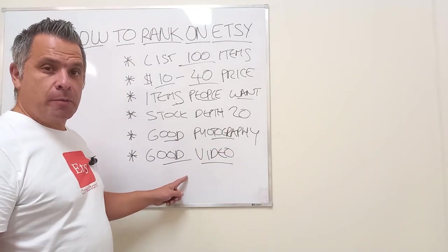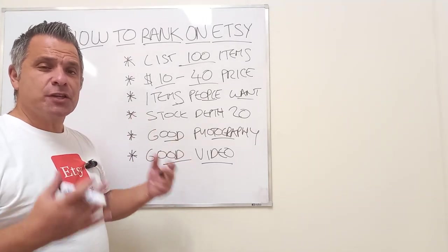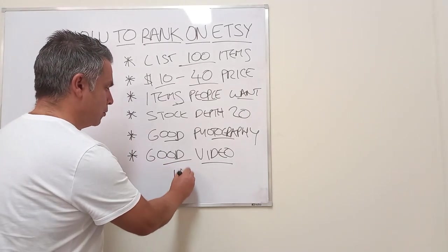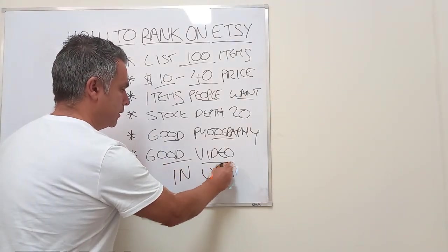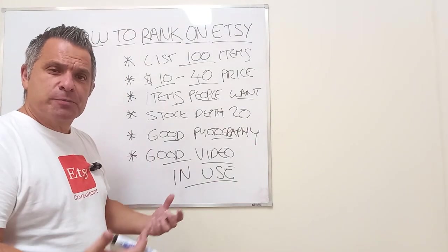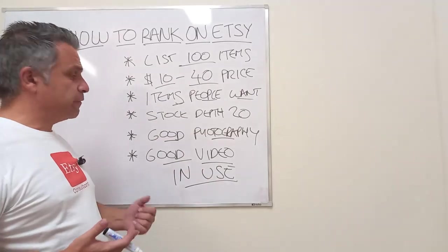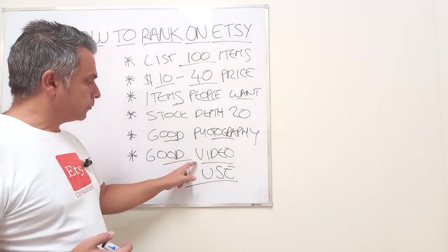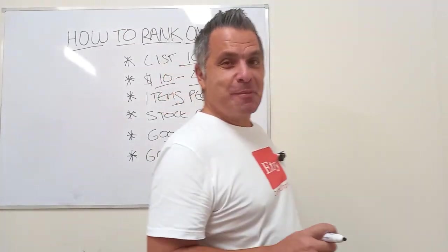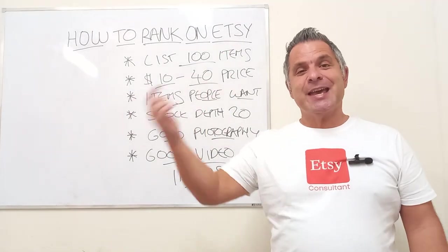Number six: good video. Make good videos for your products — five to ten seconds long, filmed with a phone, no sound needed. Show the product in use so people can get a real experience. They see all the lovely photos, then they look at the video and get every piece of information they need. Video will increase your conversion rate significantly, so make sure you use it.